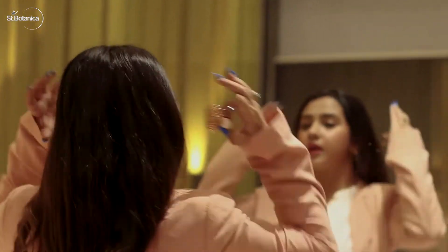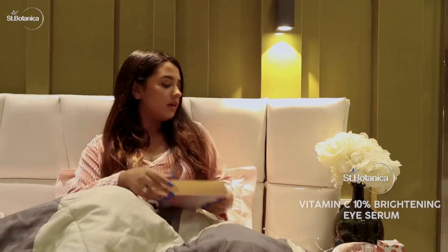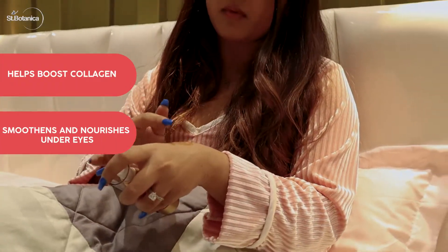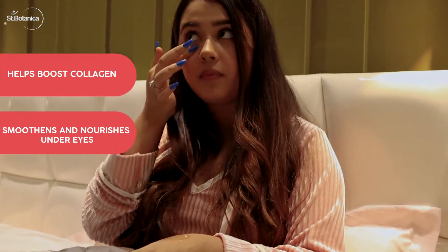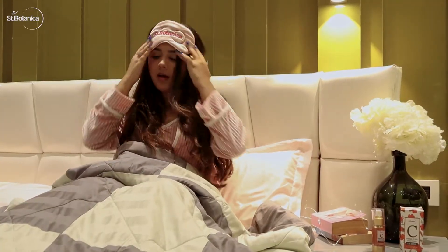And after a long day of hard work followed by a long night, I don't have to worry about dark circles or puffiness in the morning. I just catch up on some light reading, gently massage some of my Vitamin C brightening under eye serum, and I'm off to bed.